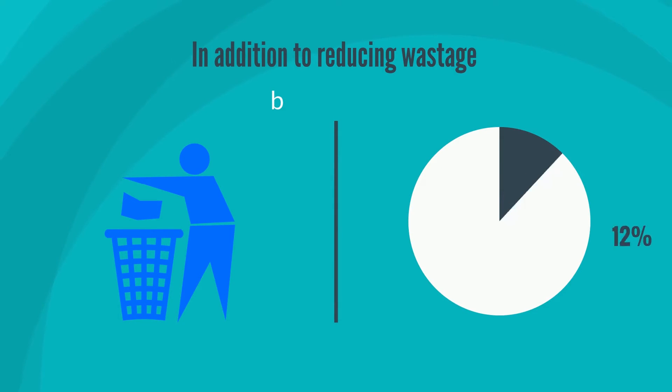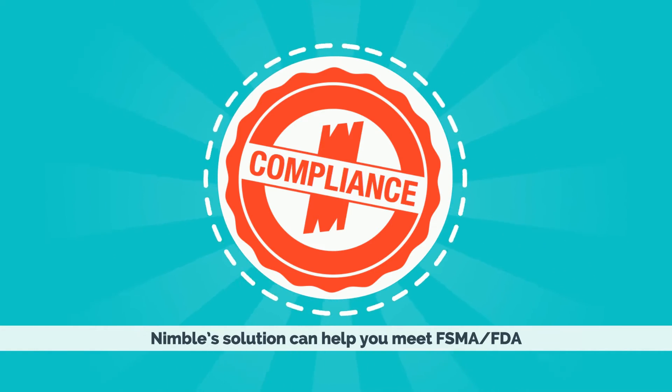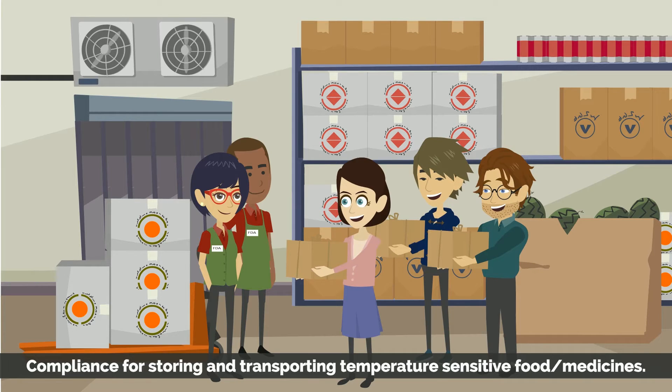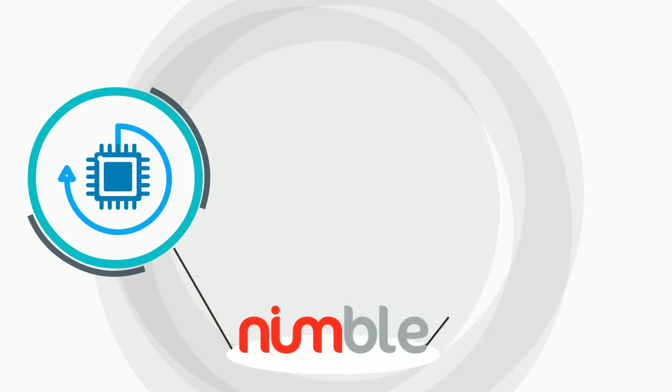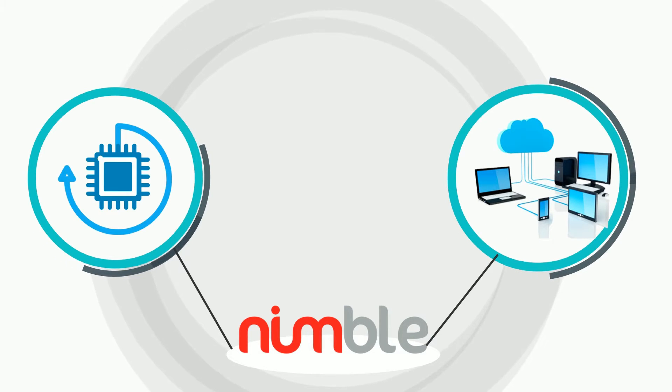In addition to reducing wastage by over 40%, Nimble's solution can help you meet SFMA-FDA compliance for storing and transporting temperature-sensitive food and medicines. Nimble's solution comprises the world's most advanced IoT sensors and IRIS cloud software.